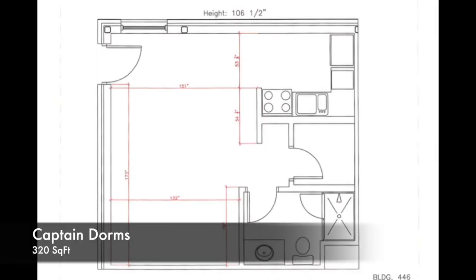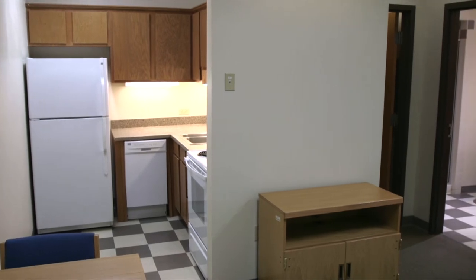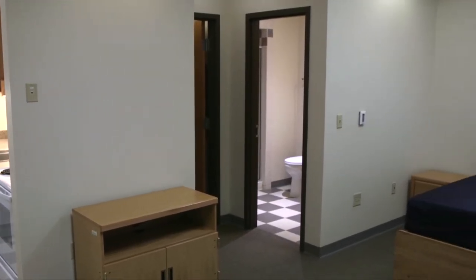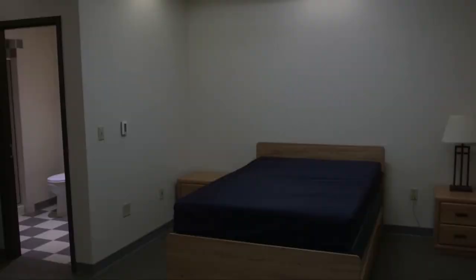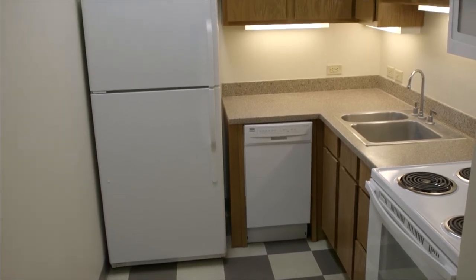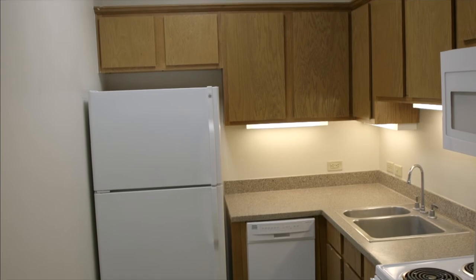The captain's dorms are 320 square feet and are furnished with a full-size captain's bed, a desk, one five-drawer dresser, two nightstands, a table lamp, and a TV stand. The kitchens are equipped with a full-sized fridge, an apartment-sized oven, a microwave, and a two-seater dinette set.